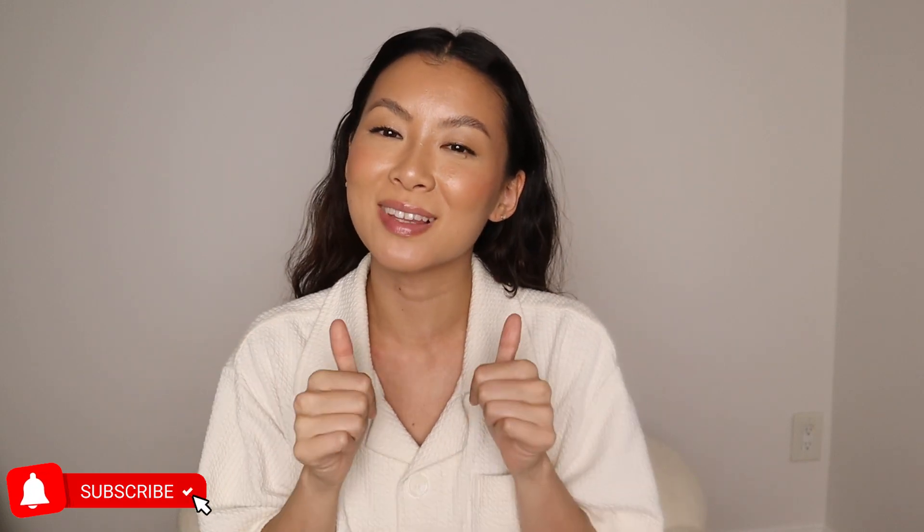We're going to keep looking for the best mascaras. If you guys have any recommendations, definitely let me know down below. And before you leave, like this video and subscribe to this channel for more fashion and beauty content. I'll see you guys in another video — bye!